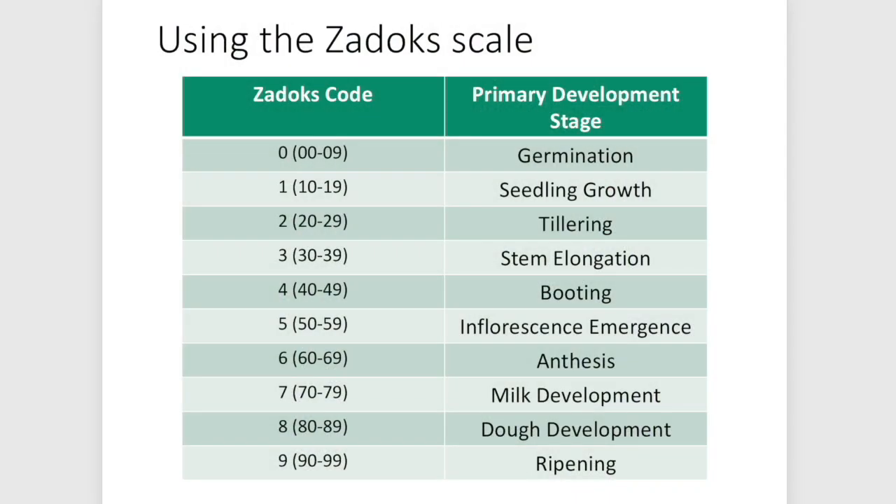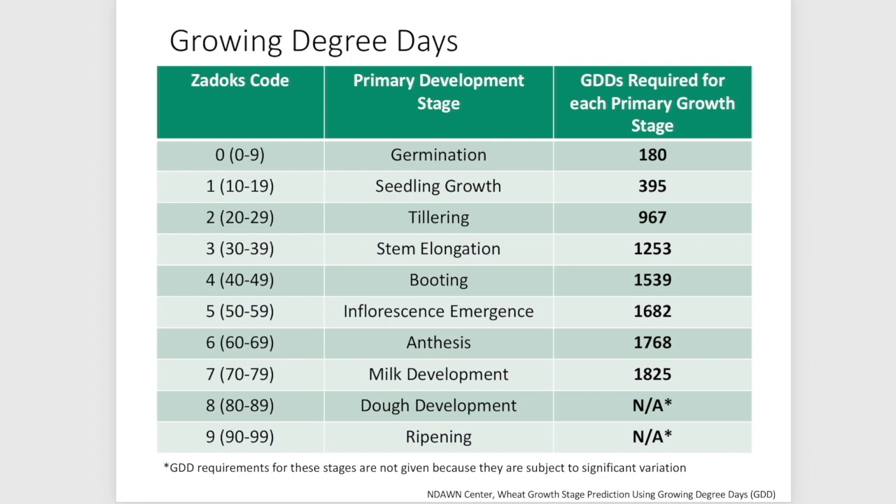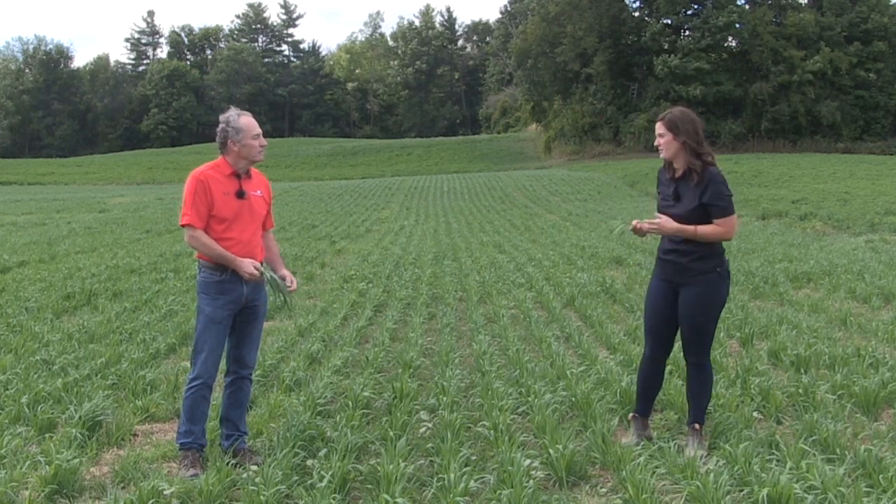On the ZADOX scale: 0–9 is germination; 10–19 is the seedling growth stage, where the second number is the number of leaves — so four-leaf stage is 14; 20–29 is tillering, so one tiller would be growth stage 21. Then we get into boot stage, heading, ripening, and maturity. Really what we want to talk about is what these growth stages mean in terms of the management decisions you need to make.